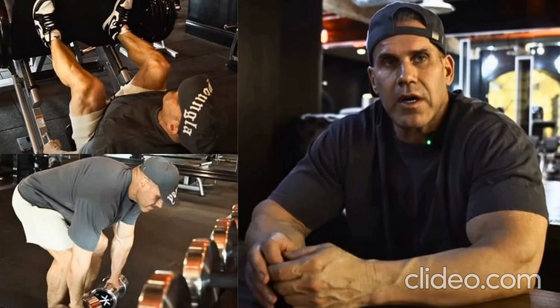Cutler's leg day routine includes: seated leg curls, standing leg curls, stiff-legged deadlifts, walking lunges, leg press, lying leg curls, leg extensions, inverted leg press, and the squat Rogers machine.